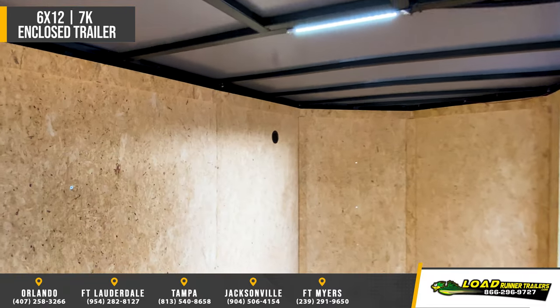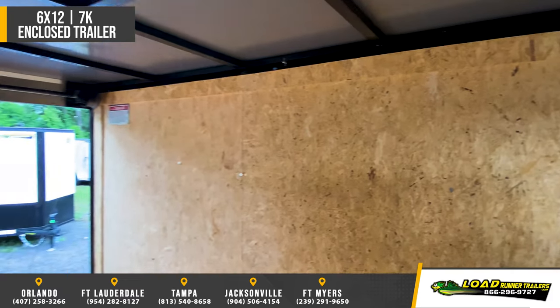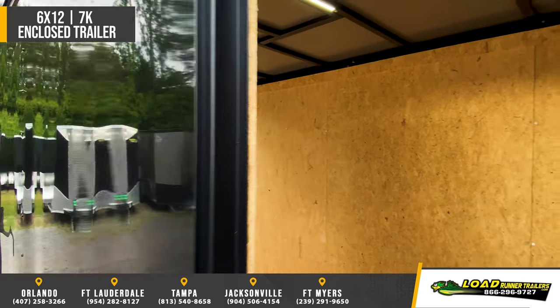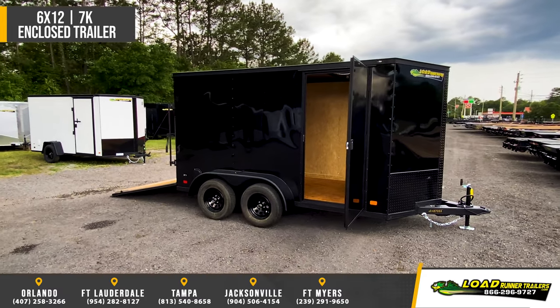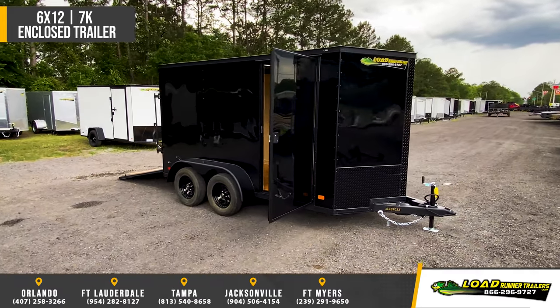36 inch side door with flush mount paddle lock and deadbolt, interior height 75 inches, 3/8 inch walls, 3/4 inch floors, LED light package, trim ramp with 16 inch flap, and a one piece aluminum roof.